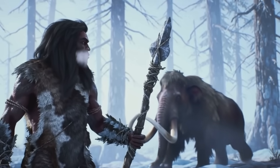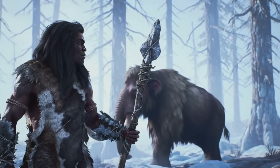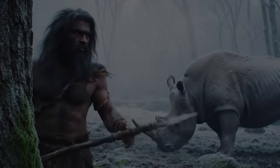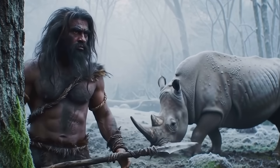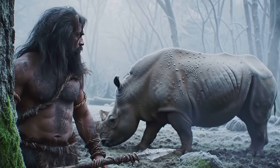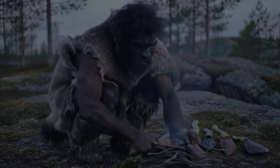In La Chapelle-aux-Saints, the foramen magnum is notably oval-shaped, rear-placed, and angled. When French paleontologist Marcellin Boulle reconstructed this famous Neanderthal in the early twentieth century, he imagined a stooped, brutish figure — part ape, part man. Boulle interpreted the low foramen magnum as a sign of an inferior gait, possibly a creature that had not fully embraced upright posture.